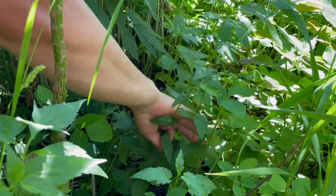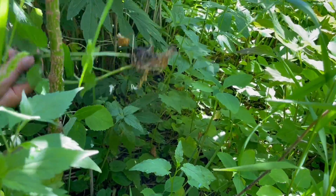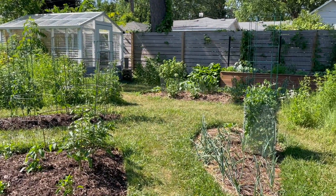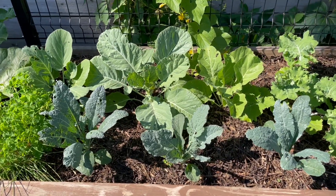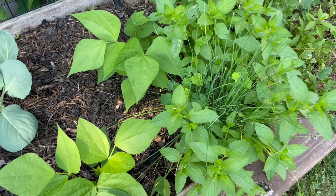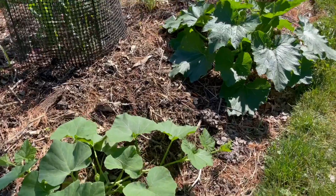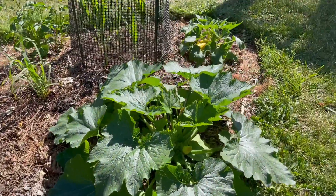As always, we compost everything. The rich compost we've created through the years and this spring is paying off in the form of some really great looking veggies in our vegetable gardens. We always try to do something a little different each year, and we're really excited about what we have growing this year.